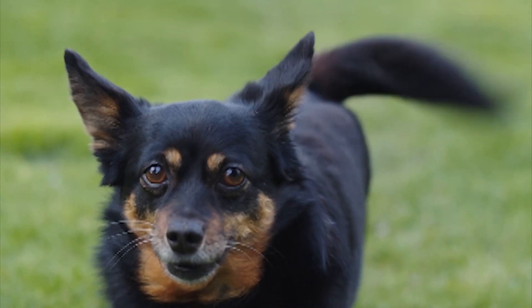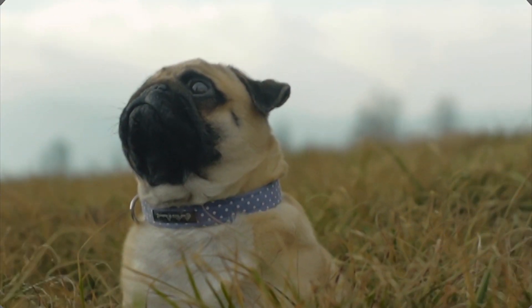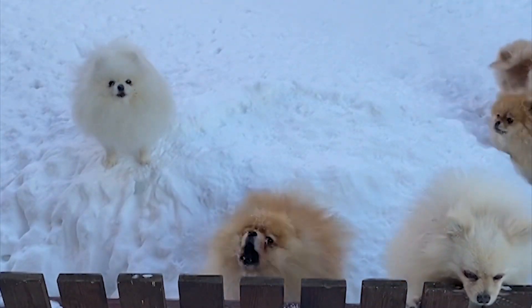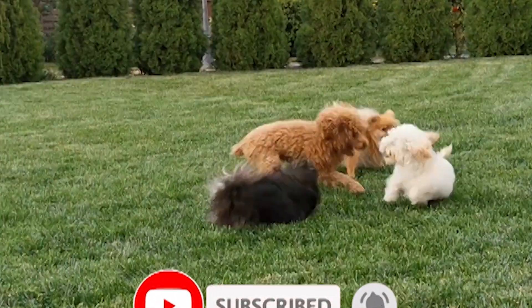Hello friends, I'm Amir and I hope you are doing well and you have started a joyful day. The topic we are going to talk about is about three small dogs of different breeds. I would be happy if you accompany me until the end of this video and like and subscribe to the channel.